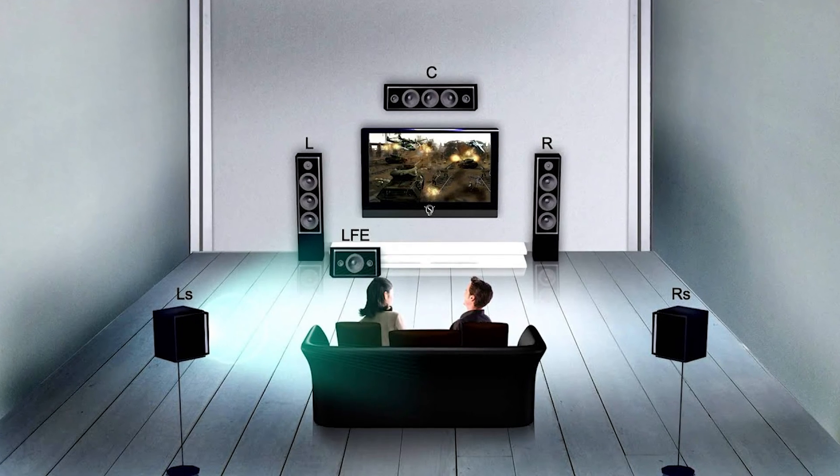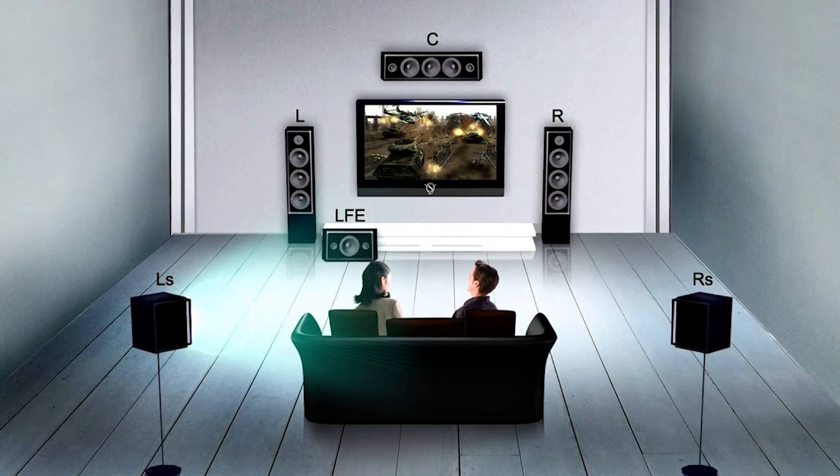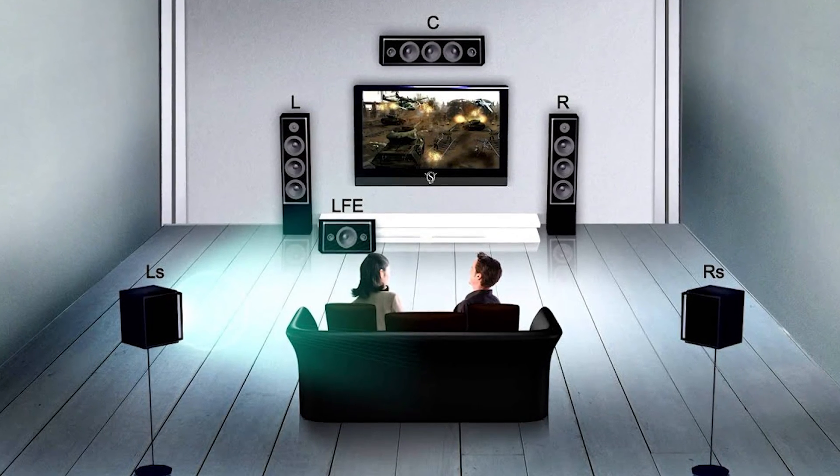So let's start by understanding how spatial audio actually works. Before spatial audio, surround sound was confined to specific speakers. For instance, voices usually came from the center speaker and background effects from the rear speakers. Traditional 5.1 is what most people have or had at one point — two fronts, a center, two rear speakers accompanied by a subwoofer.